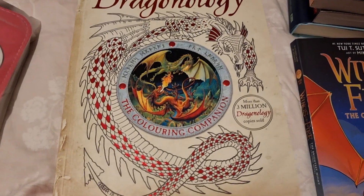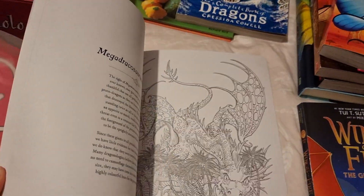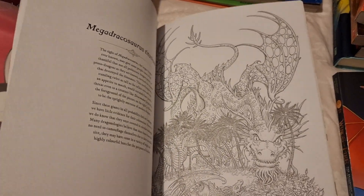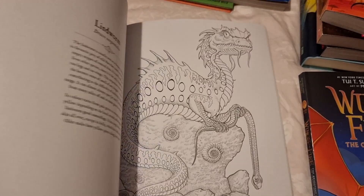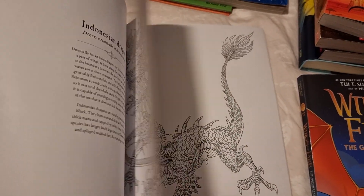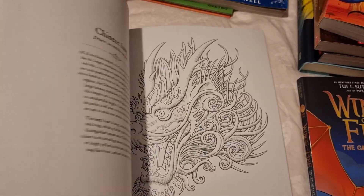I also got her the Dragonology coloring book to go with it. She really loves art, and it's not just a coloring book — it has information about the dragons too. The designs are really intricate so she can have lots of fun coloring those, and the paper is quite strong so I think she could even do a little watercolor on them.